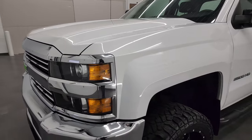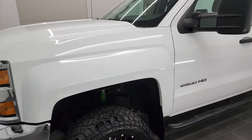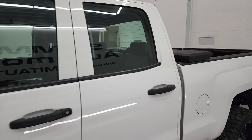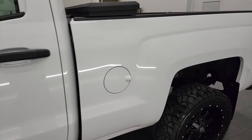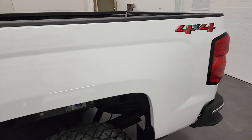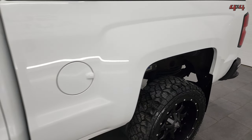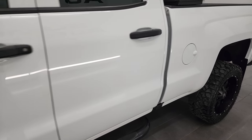Summit White is the color, and we shoot all of our videos in 4K, so if you have HD capabilities on your computer, tablet, smartphone, or television, I highly recommend turning them on right now because it is your best way to check out the quality, condition, options, and cleanliness of the truck before seeing it in person.